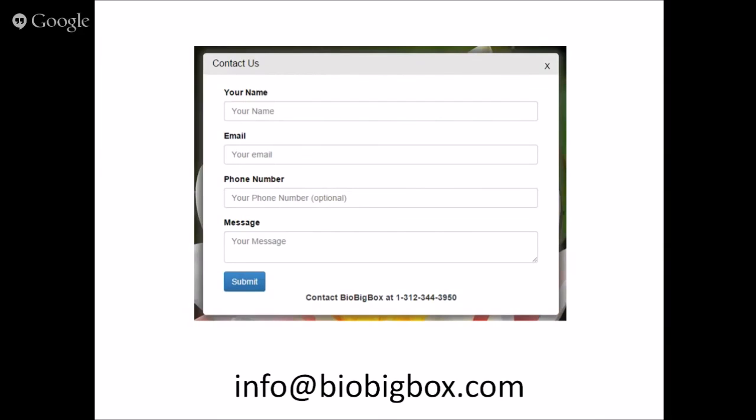Below the video screen, whether you're watching from YouTube or the event page, there's a link to put your information into the webinar attendance form so we can send you CE credits for attending.